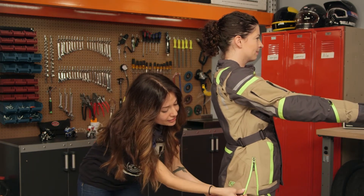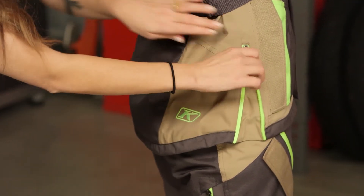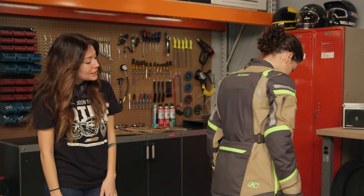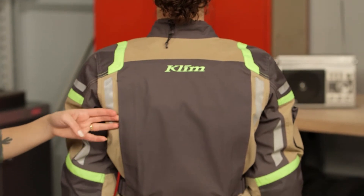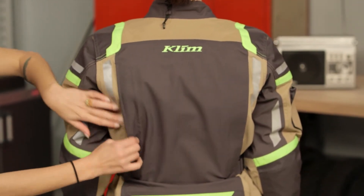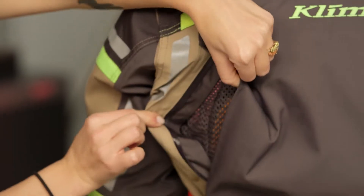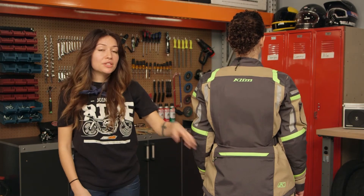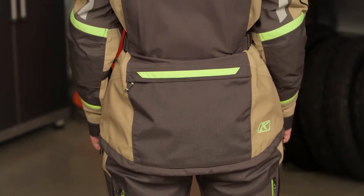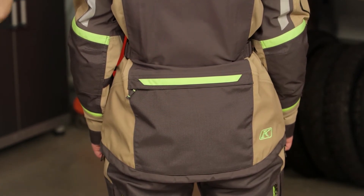There's also a gusset at the hem — the more layers you have, especially underneath your pants, the more you'll want to open that up. At the back of the jacket you're going to have two exhaust vents. You can just reach around back and open those up, and they vent directly to your body. You have that nice D3O back protector underneath, a little bit of hi-vis, and a hydration pouch. The hydration pouch is not waterproof, which is something we'd love to see in a future iteration, but you do have waterproof pockets on the inside of the jacket.